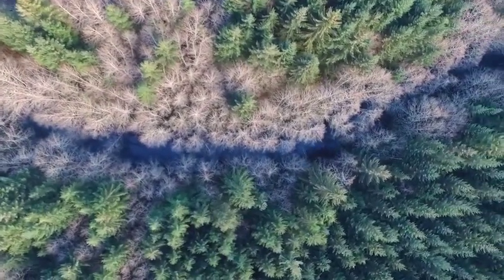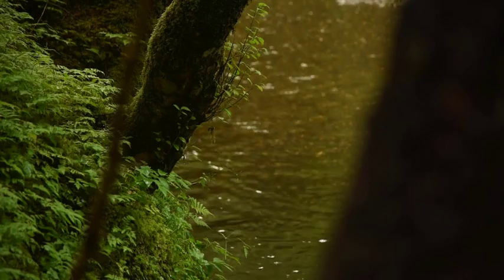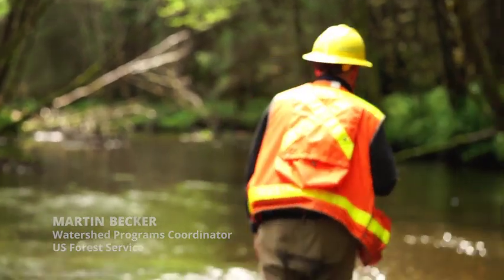It didn't take long after they started pulling wood out of the stream to realize all our pool habitat's gone. This stretch of stream for this channel type should probably have about 50 pools, and right now it has three.